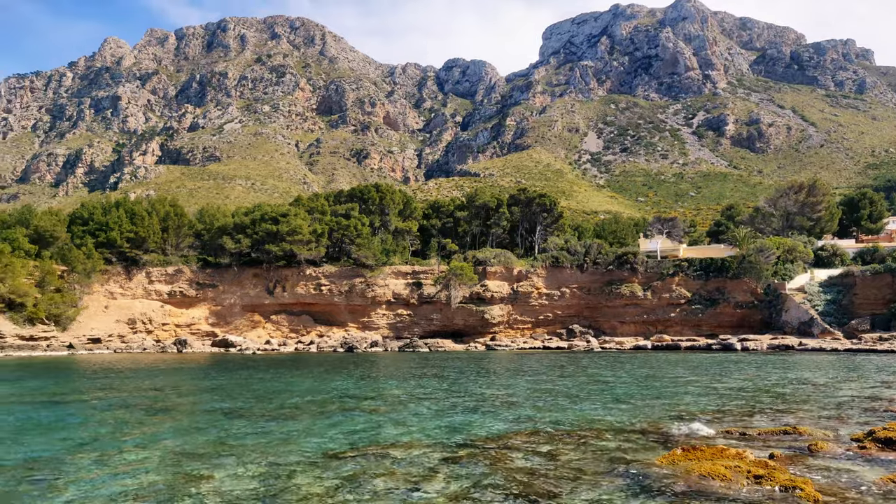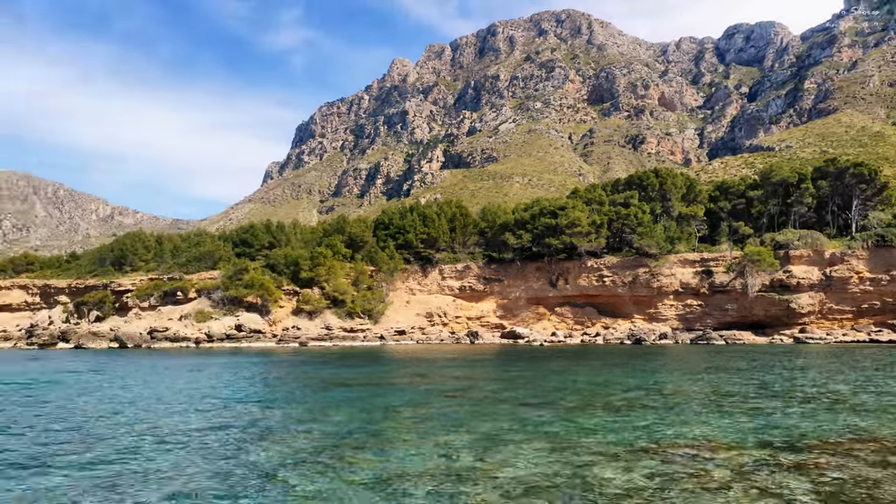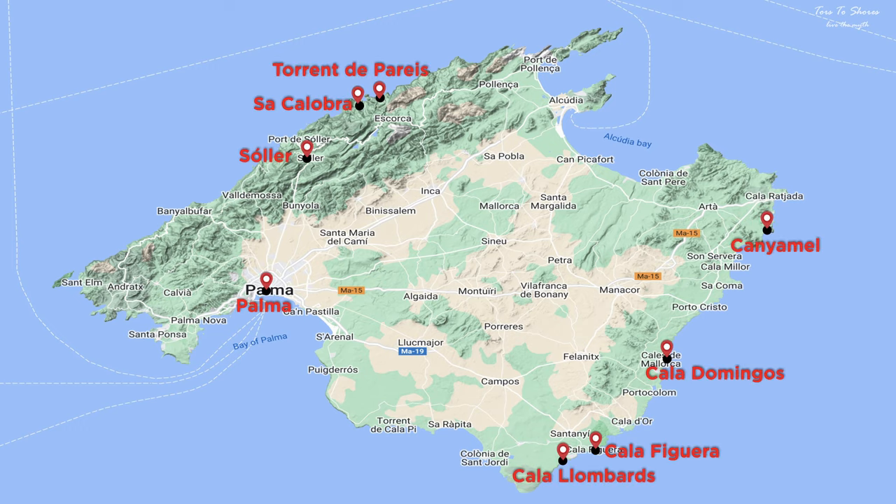In this video, we will continue and explore more of the beaches, towns, cathedrals, castles, lighthouses, and more.